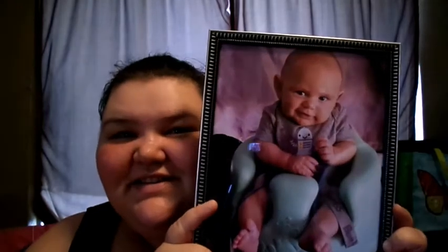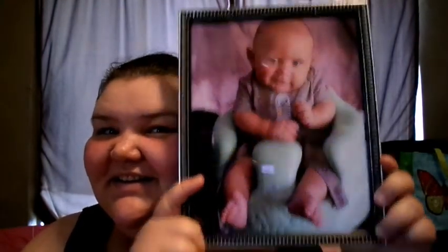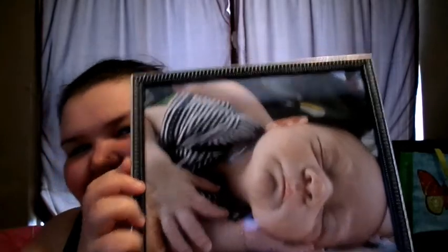Hi again — I forgot to add something I got at the Dollar Tree, and this is what I really wanted to show you. I got three picture frames, all the same, and I already put pictures in them. Here's one, here's another — he was so little — and I got the family one. Now that's it. Bye bye!